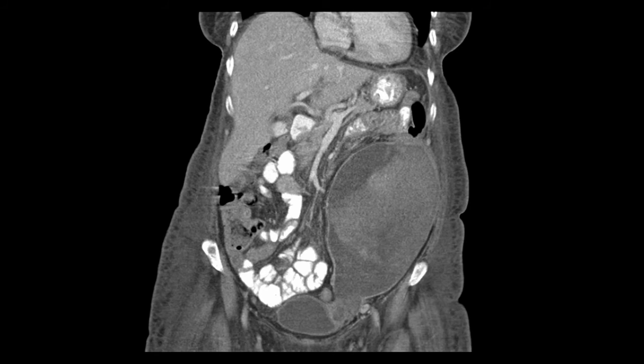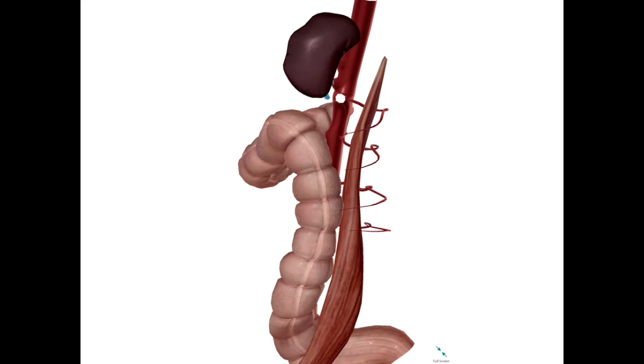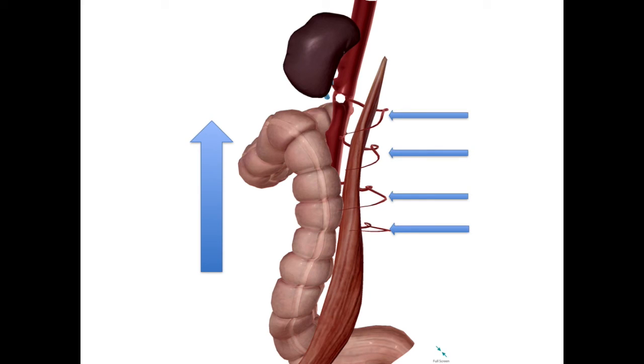Returning to our case, where there is not only an injury to the spleen but also a large psoas hematoma. To illustrate the etiology of this, a similar graphic is shown with the psoas muscles included, rotated 90 degrees. One can appreciate how the same shearing force of the scope traversing the splenic flexure could also have damaged the lumbar vessels as they enter the psoas muscle.